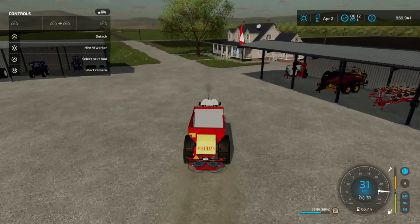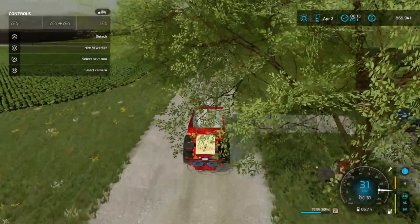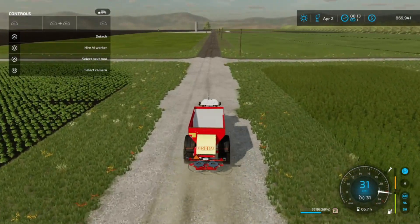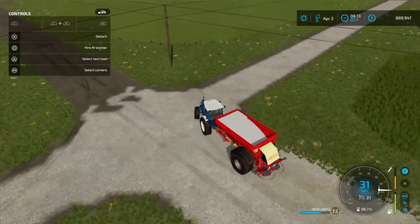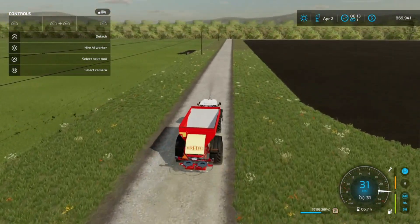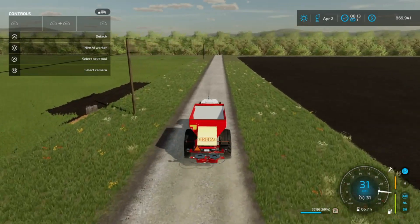Seeing as we have three different contracts, I figure it's probably best if we start on Field 1 and work our way down — that makes the most sense. Field 1 is just off to the right, so we can head on over. It's finally not raining anymore. Last episode it was raining pretty much the whole way through — a lot of drifting — but we got through it.